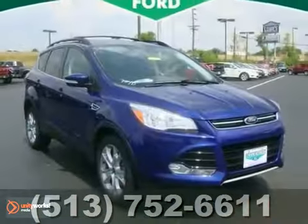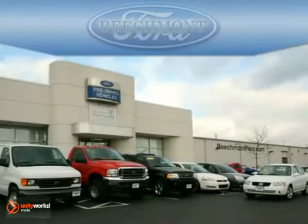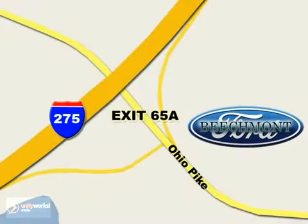Stop in today. Take it for a test drive. Beachmont Ford — we're a friend in the community. Stop in today. We're easy to find off I-275 and exit 65A, Beachmont Avenue.